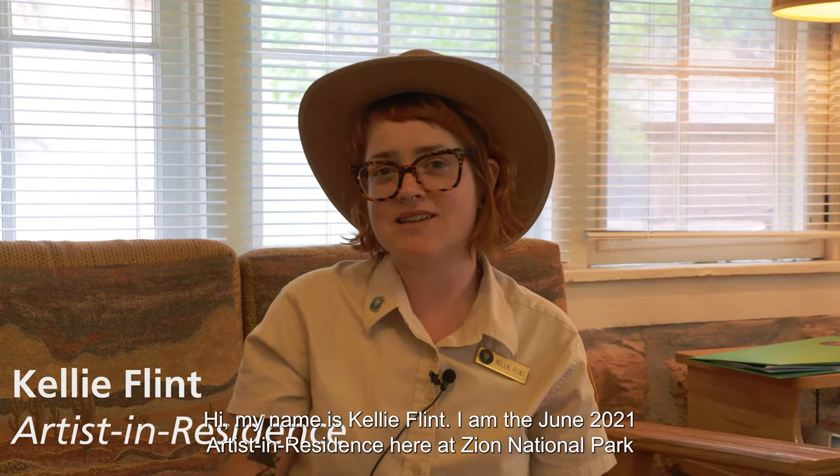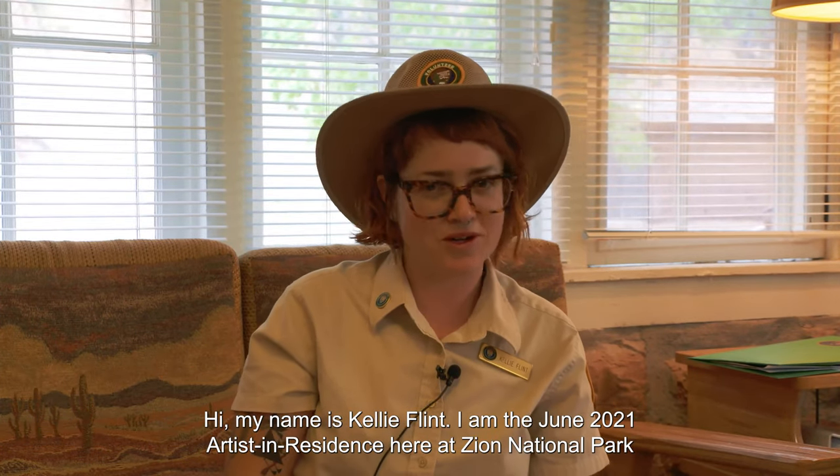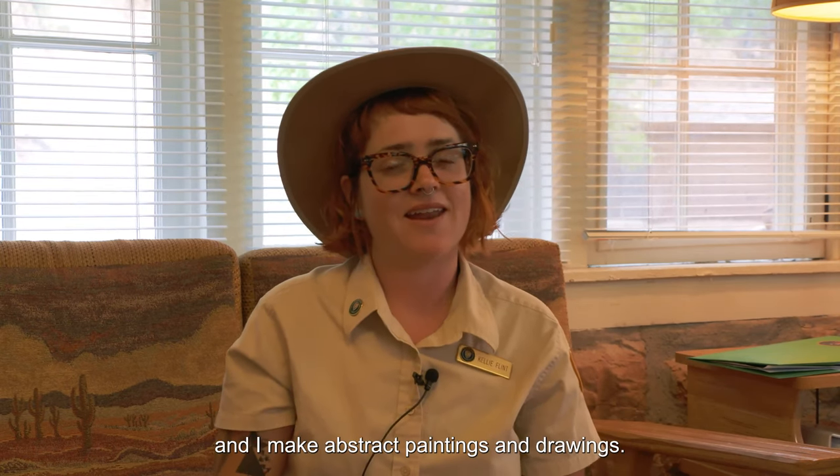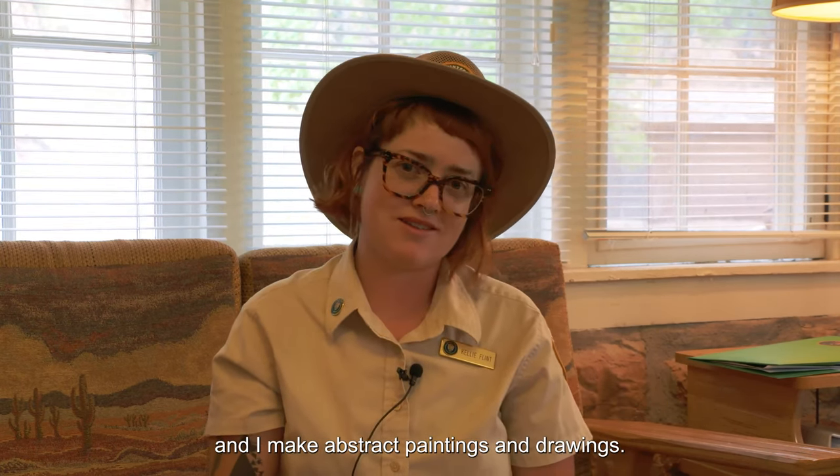Hi, my name is Kelly Flint. I am the June 2021 Artist in Residence here at Zion National Park and I make abstract paintings and drawings.